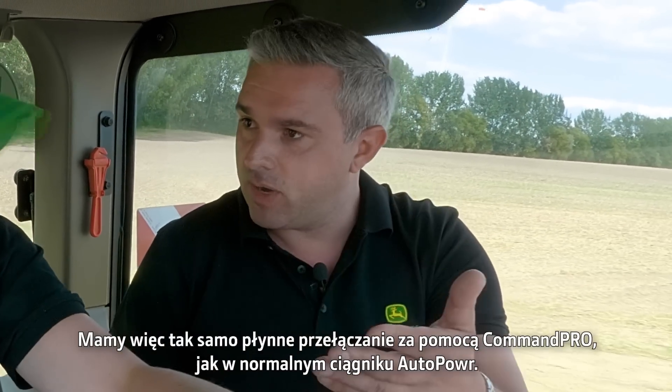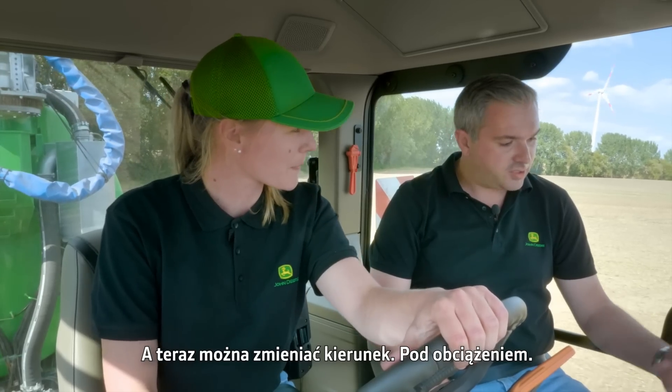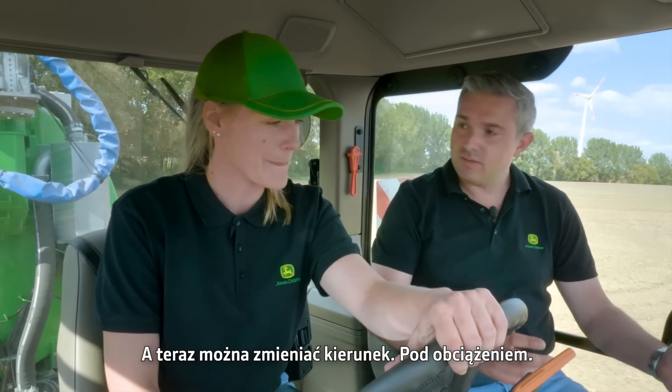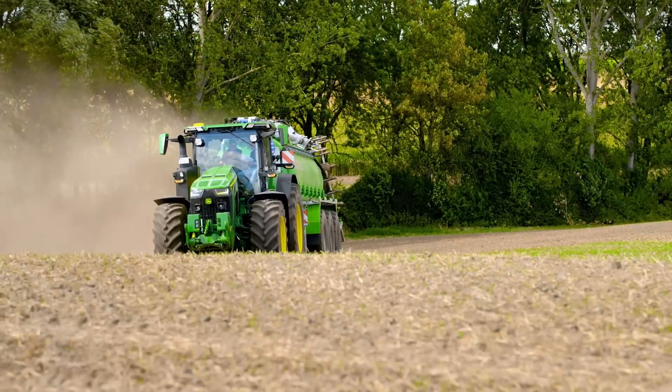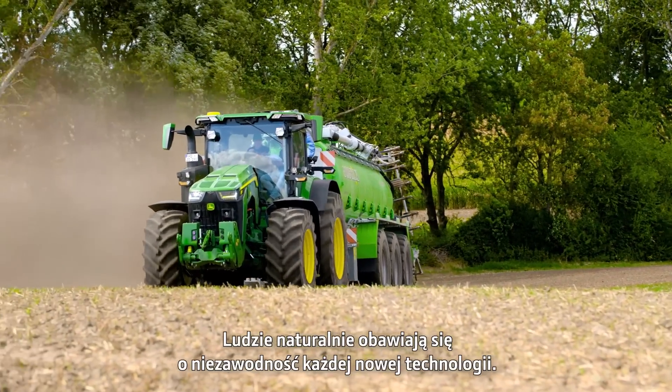Both forward and in reverse. You've got the seamless shifting with the CommandPro that you'd get on a normal AutoPower tractor, and now you can change direction under load — it's awesome.